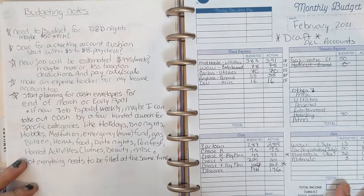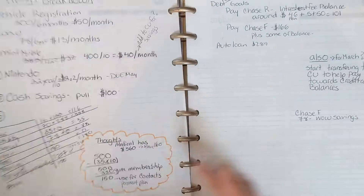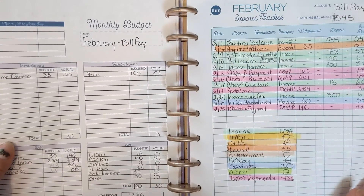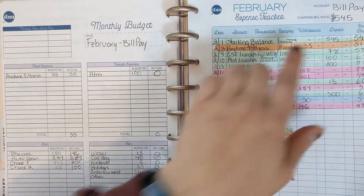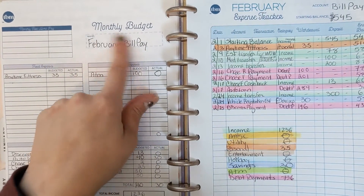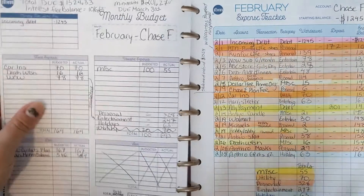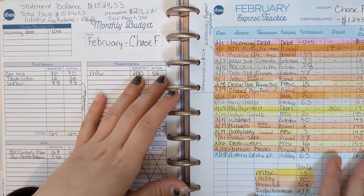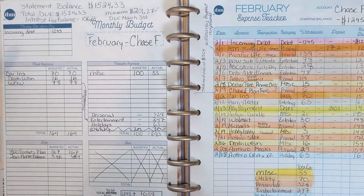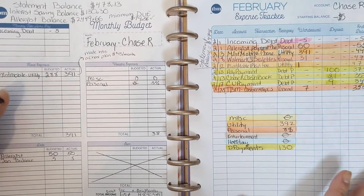In my budgeting notes: I did get a job at the end of February, which was really exciting. I did the same thing where I had an expense tracker for each account and then a monthly budget for each account. That really helped me get a better hold of where I was putting my money, even if it was on a credit card — I could see exactly how much was going on my Chase Rewards card.